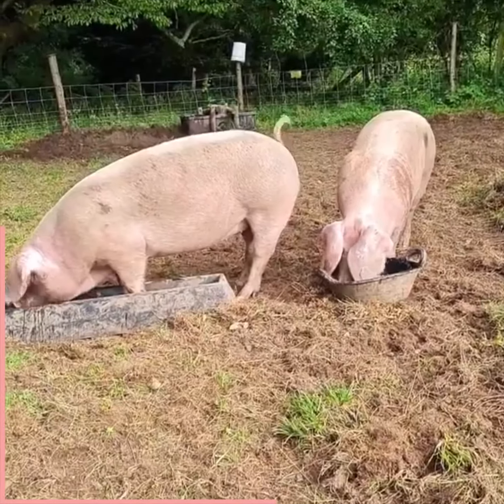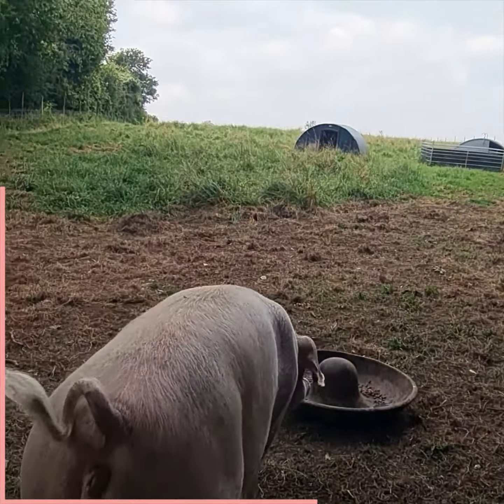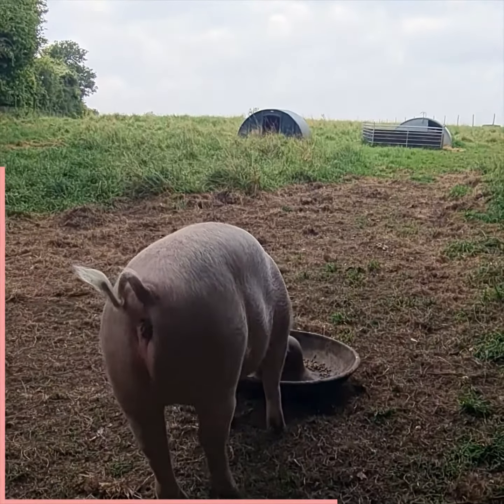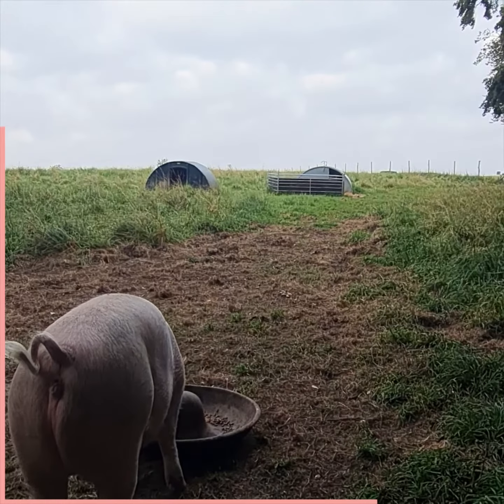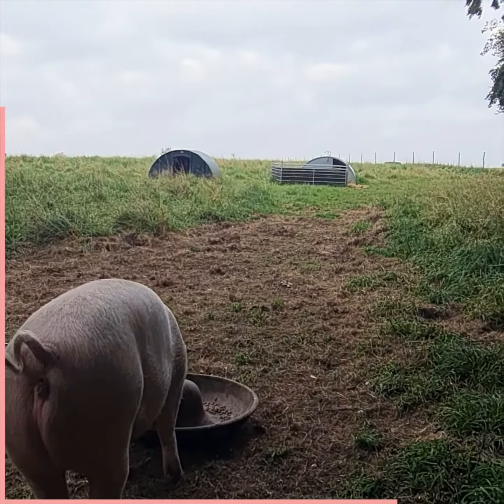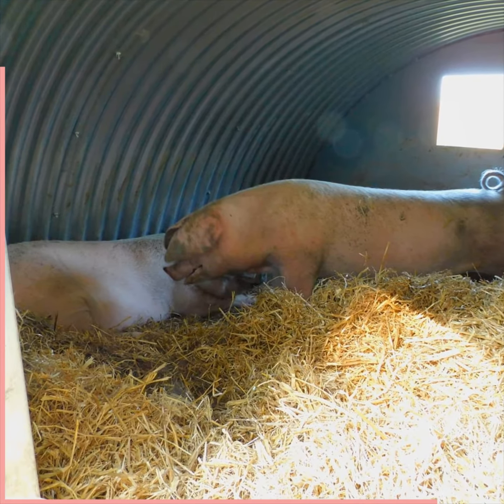I keep them in this paddock — about an acre and a half of meadow grass, lots of shade, a good wallow, insulated pig arcs for comfort, for warmth in the winter and cool in the summer. They're big arcs, big enough for farrowing in.